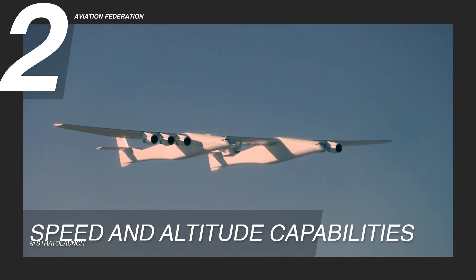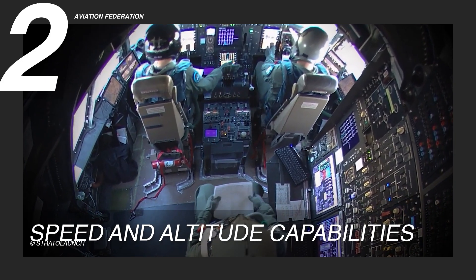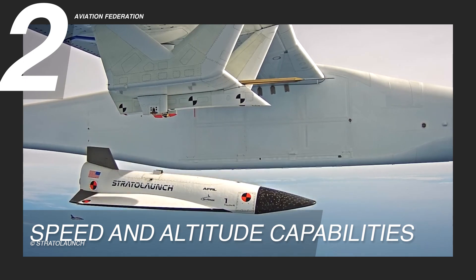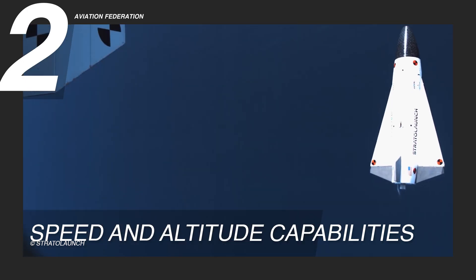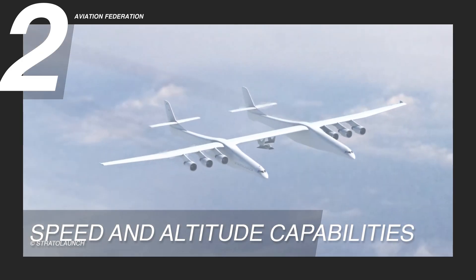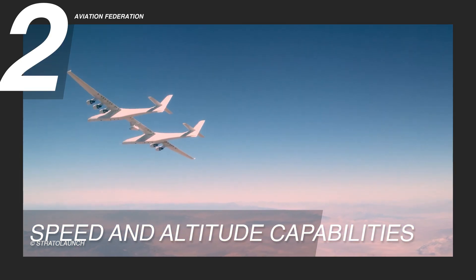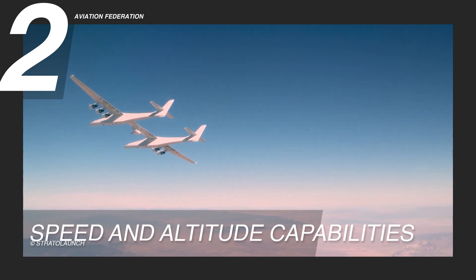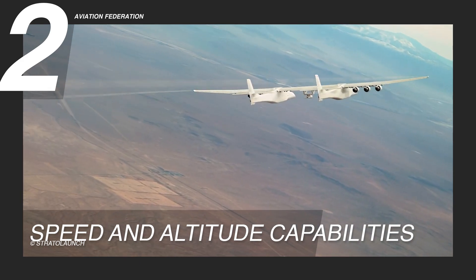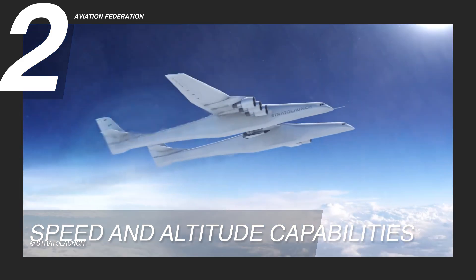The ability to operate at these high speeds and altitudes allows the Stratolaunch to offer a more flexible and cost-effective alternative to traditional ground-launched rockets, which require significant energy to overcome atmospheric resistance at lower altitudes. Six high-bypass turbofan engines support the aircraft's performance, providing the necessary thrust to achieve these speeds and altitudes while carrying heavy payloads. Stratolaunch's powerful and efficient design makes space access easier through air launches.